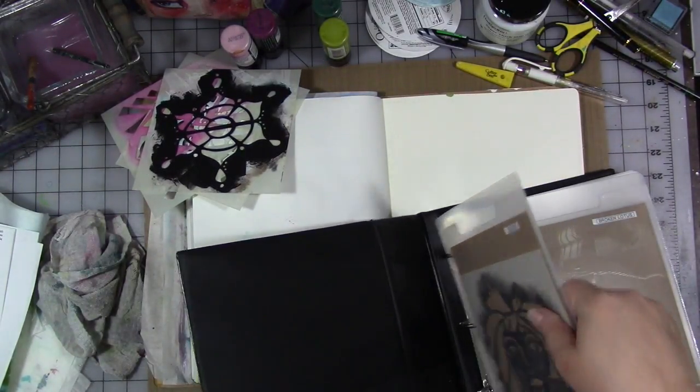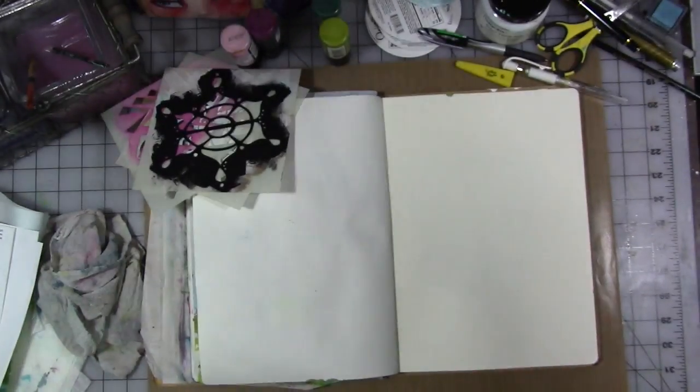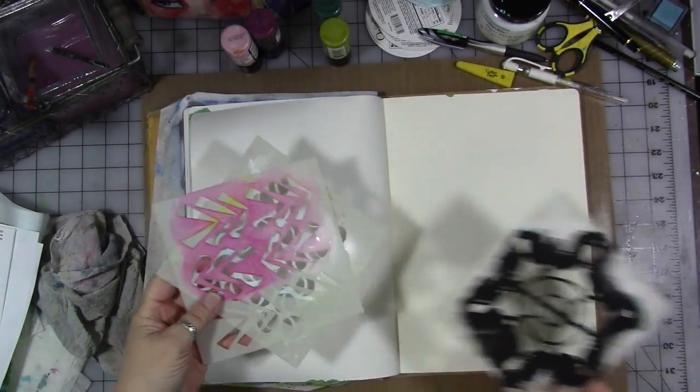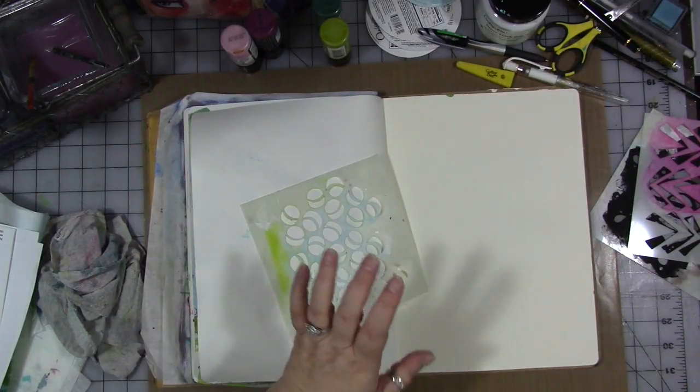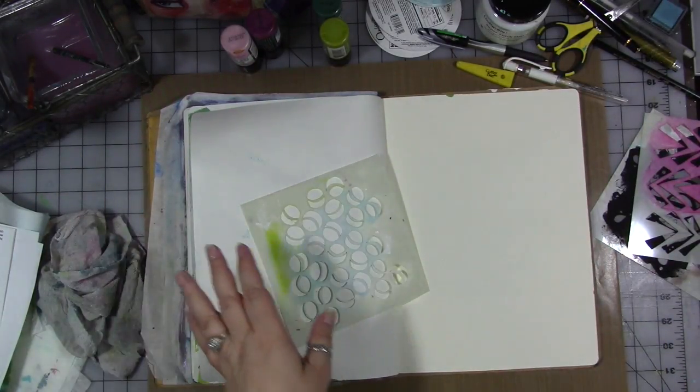I have like 15 more prototypes on the way as we speak. My friend Mike Deacon is the one that helps me get the stencils produced, and I think I drive him crazy. Mike, if you're watching this, I'm aware that I'm an intense personality and I'm sorry it drives you up the wall.